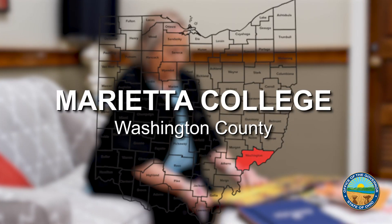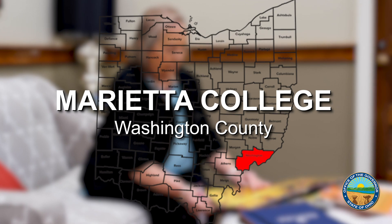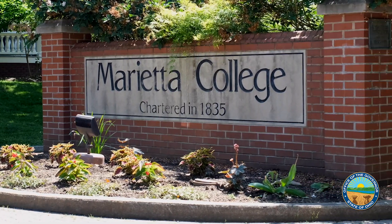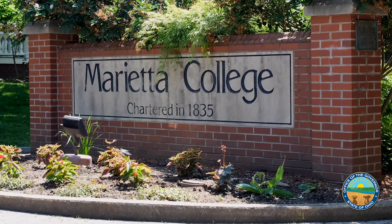Dr. Dottie Erb, a prior skeptic, now embraces science of reading methods, which have been infused into teaching future teachers at Marietta College. It is immoral to ignore what science tells us that will inform the way that we teach reading.